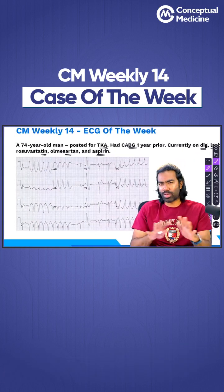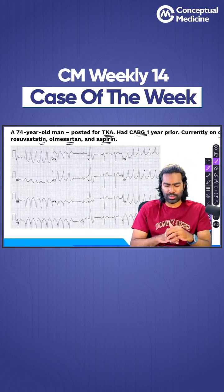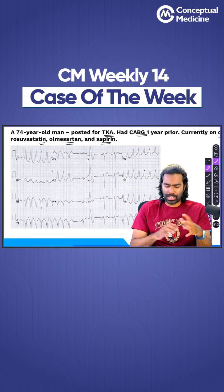So the patient is likely to have a lot of structural heart disease. That much I can infer from the given history pre-operatively. Now let us have a look at the ECG.